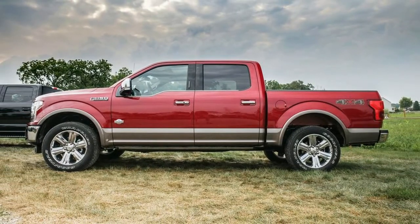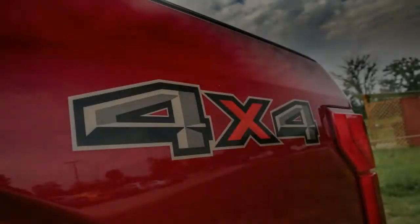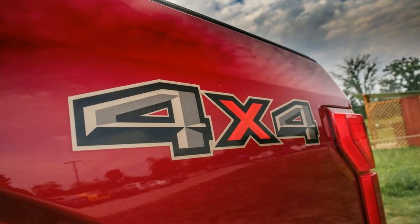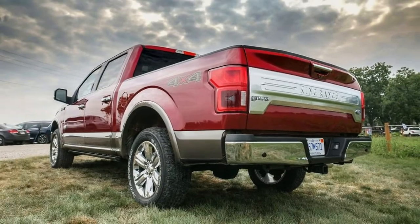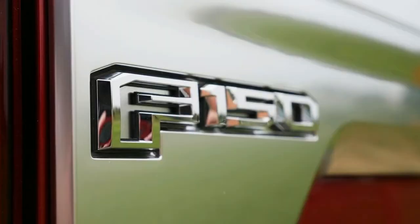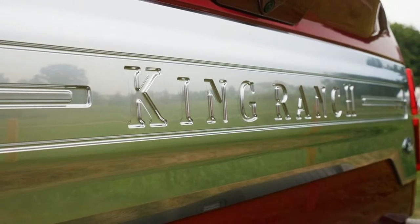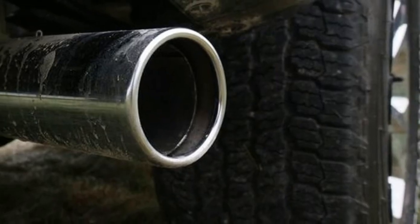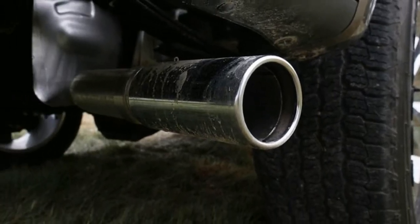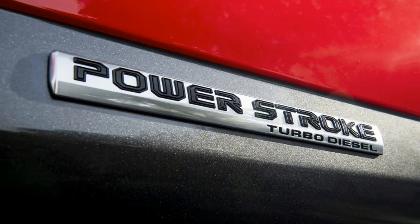Bottom line: Ford expects the Power Stroke to account for roughly 5% of F-150 sales and to sell to folks who expect to tow frequently. Some simple math using current national average prices for regular unleaded and diesel fuel suggests that unladen highway driving in a 30 MPG Power Stroke would need 154,000 miles to pay back the $2,400 premium over an equally tow-capable 21 MPG highway-rated 3.5-liter EcoBoost. But engineers tell us that payback speeds up by a factor of five when towing a heavy trailer. Stay tuned for the eagerly anticipated Ford brand diesel head-to-head.